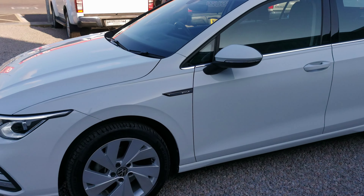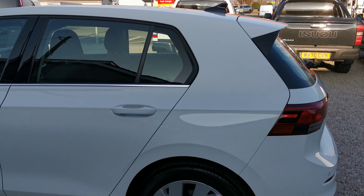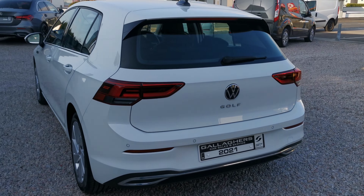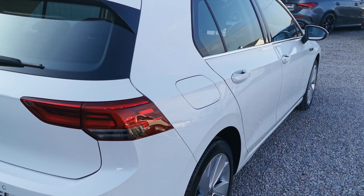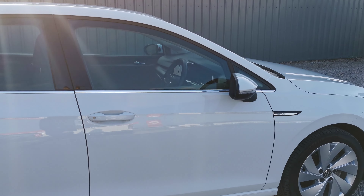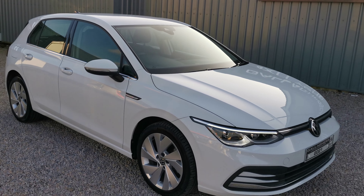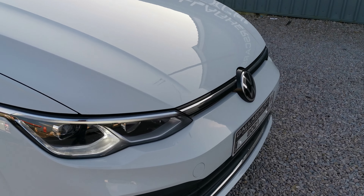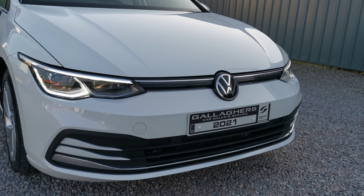Starting on the exterior, you have your alloy wheels, electric folding mirrors, and chrome pack around the windows. You have your rear parking sensors with your Golf badge on the back. The car is in very good condition throughout — not a mark or dent on it. You also have LED lights on the front with front parking sensors as well.